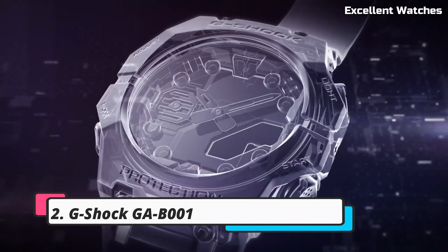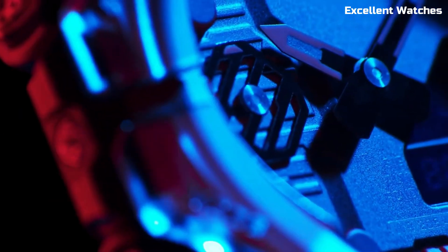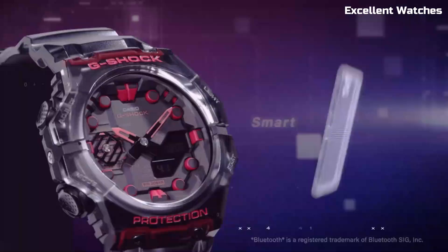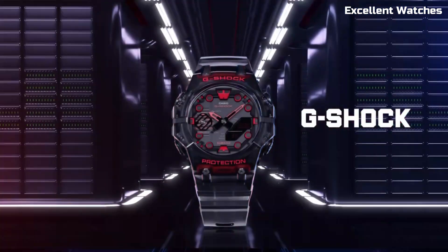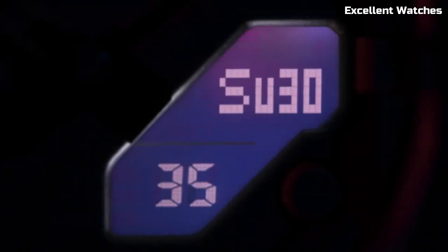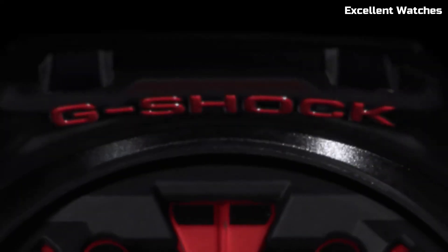Number 2: G-Shock GAB1. The G-Shock GAB1 is a testament to G-Shock's innovation and style. With its striking octagonal case and bold design, it's a true fashion statement. The watch offers shock resistance and water resistance up to 200 meters, making it perfect for various activities. Its analog-digital display provides both traditional timekeeping and modern functionalities like world time, stopwatch, and countdown timer. The GAB1 also incorporates tough solar technology. It's an expression of your personality and an emblem of G-Shock's commitment to combining toughness with contemporary design.